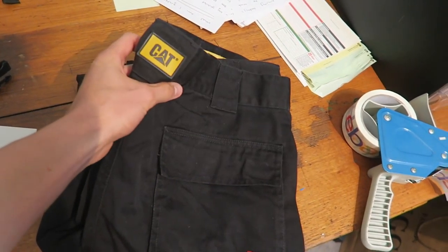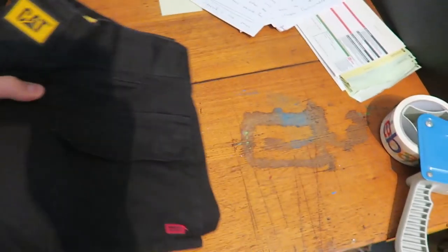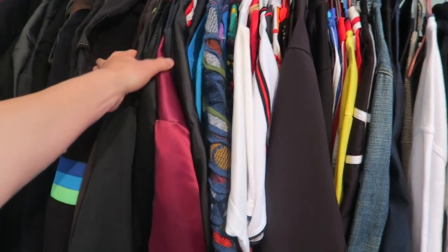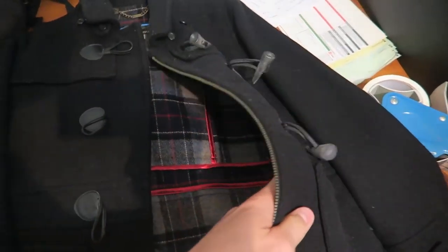So the first item we sold are these cat work pants. We got $20 for these ones, nothing special here. And then we also sold a women's jacket. Brand is Barber — a Barber jacket. This one sold for $50.